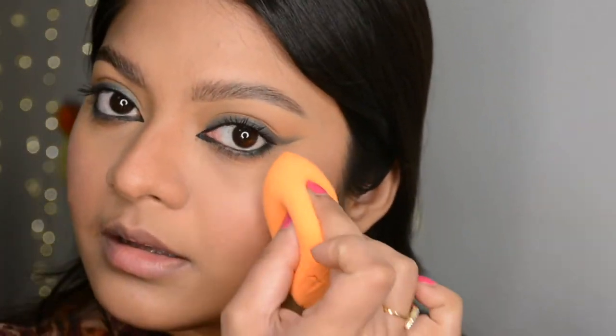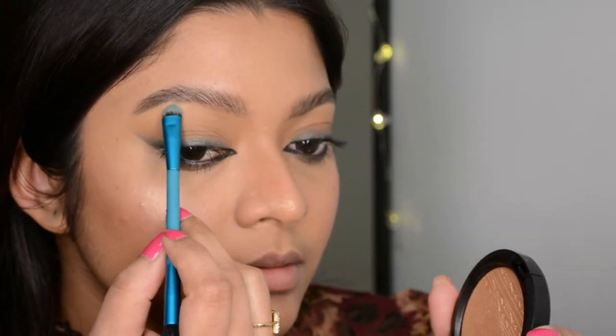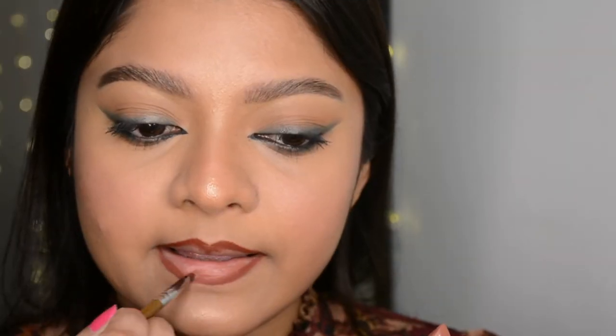I'm setting my skin with a wet beauty blender sprayed with MAC Fix Plus, which locks everything in place. I'm also adding a little highlighter — that was the MAC highlighter, I'll put all the details in the description box. Now I'm lining my lips with the Maybelline lip liner in shade Rich Chocolate, then using a Maybelline matte lipstick in the shade Nude Nuance.